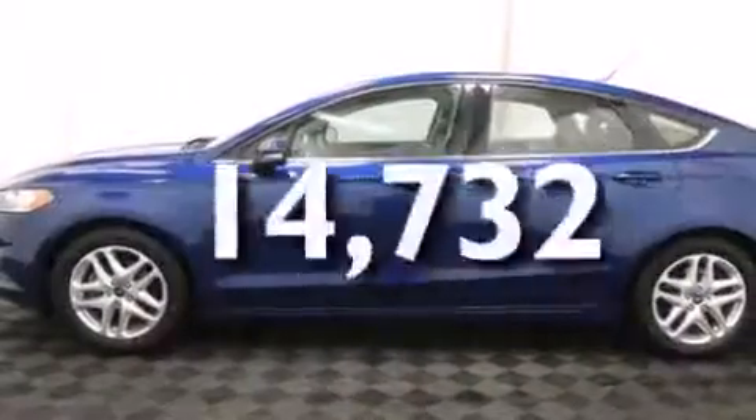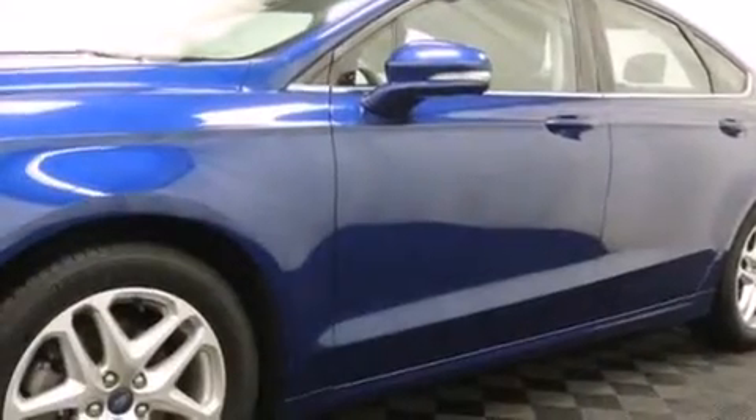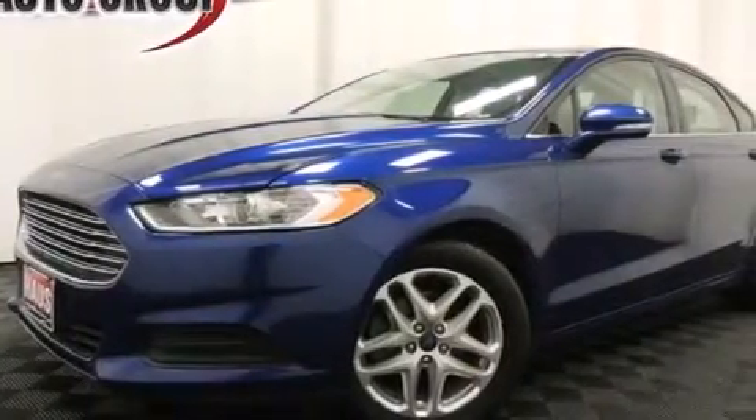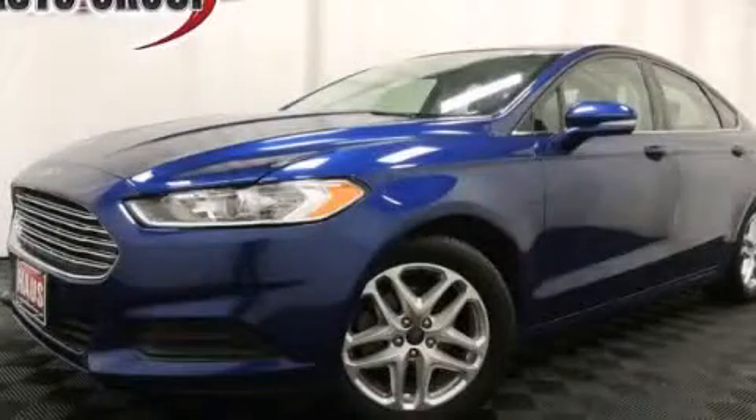This vehicle has fewer than 15,000 miles on the odometer. With an EPA estimated rating of 34 miles per gallon on the highway, this vehicle does not compromise its fuel efficiency for size, comfort, or fun. Please call us today for more information on this great vehicle.